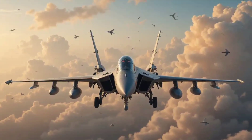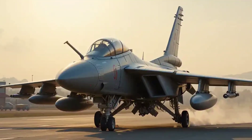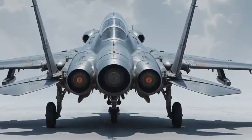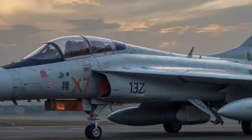The J-10, also known as the Vigorous Dragon, was developed by China's Chengdu Aircraft Corporation. First flown in 1998, it's designed for air-to-air superiority and ground attack — a multi-role beast that can strike and defend.